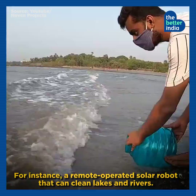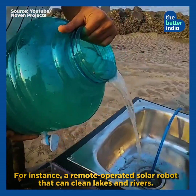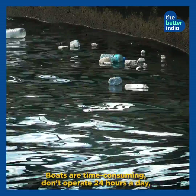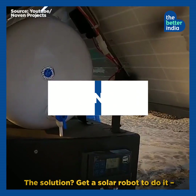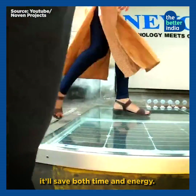For instance, a remote-operated solar robot that can clean lakes and rivers. Unlike garbage on land, trash in water bodies is harder to remove. Boats are time-consuming, don't operate 24 hours a day, and can't get into tight bends and corners. The solution? Get a solar robot to do it — it'll save both time and energy.